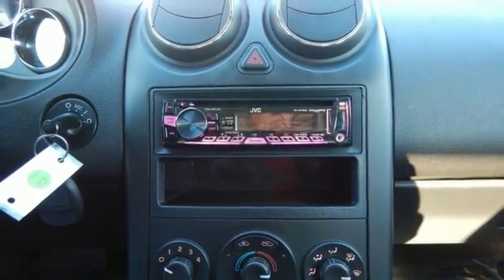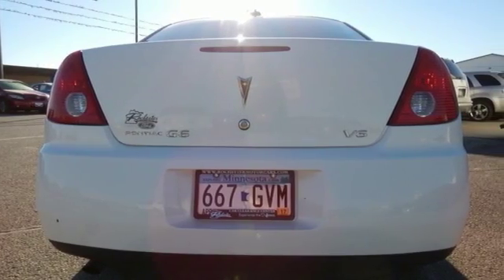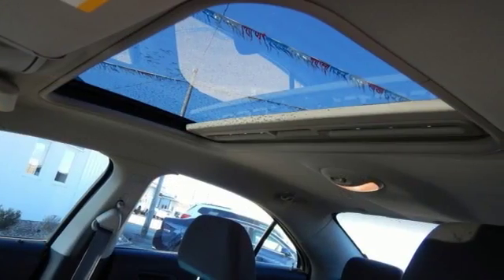With more than just a nod to convenience and luxury, Pontiac's given this car power windows and locks, cruise control, tilt steering, a power driver's seat, air conditioning, and a CD player.